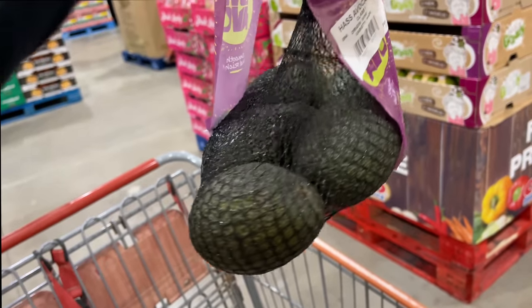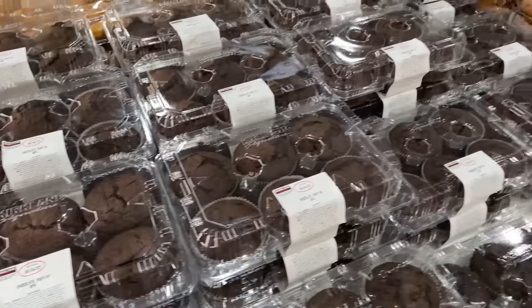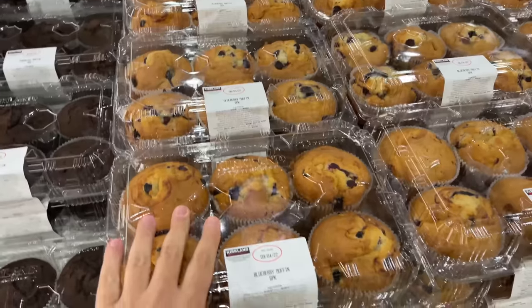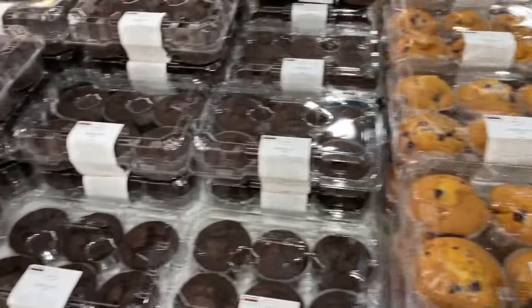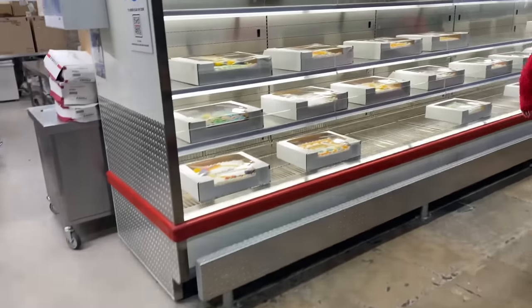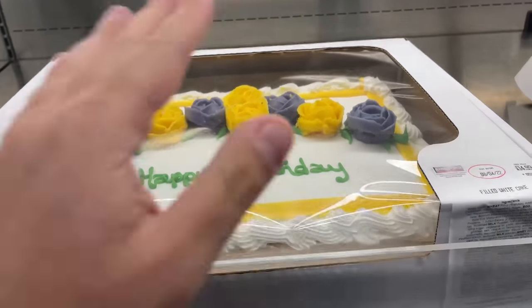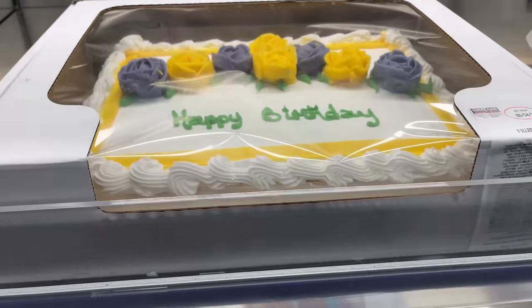Here's some avocados because why not — they're massive. In general, I think the cakes here are absolutely fantastic. These muffins are massive. You've got a load of stuff. For example, you can get these kind of custom made with 'Happy Birthday.' They're priced really well and they actually taste really good.